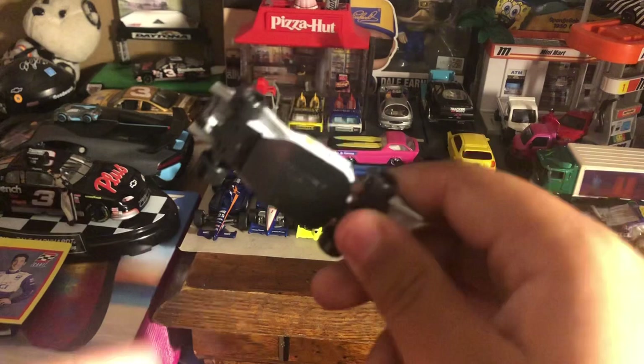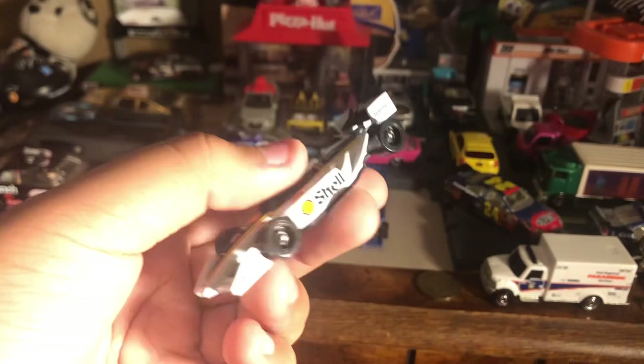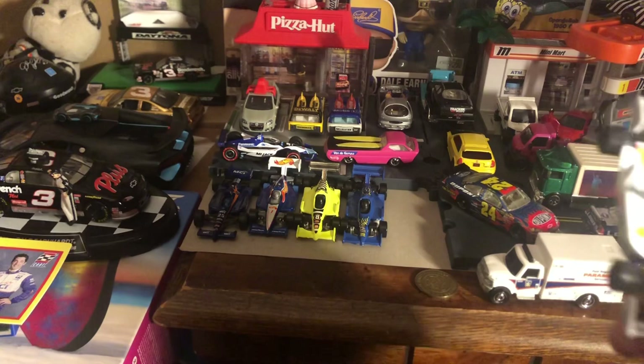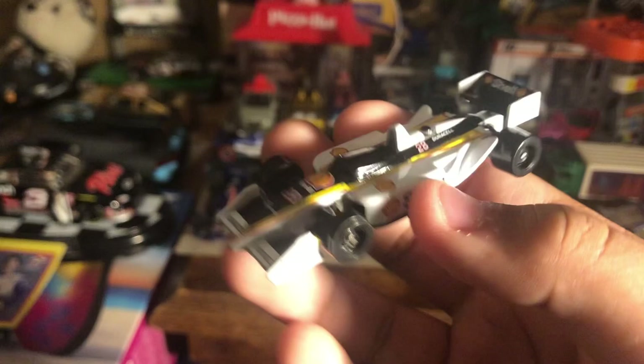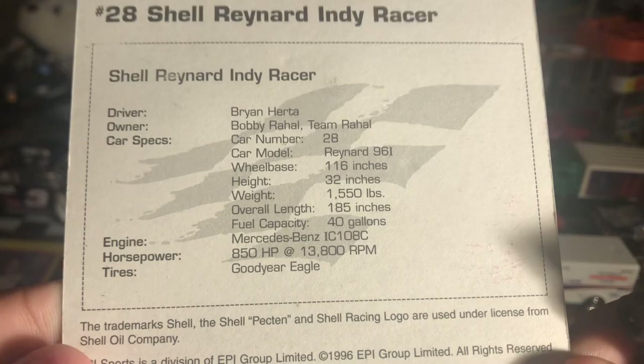At the same flea market I also found the Brian Hurta Indy Racing League car — I think by '98 or '99 they went to CART and it was number 8. It feels a little cheap but it might be a Reynard — the box actually says Reynard: 'Shell Reynard Indy Racer.' There's a photo of the car on the box, and it's a Mercedes engine. The box has specs on the back — you might want to pause and screenshot those.